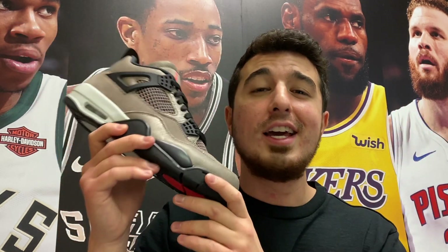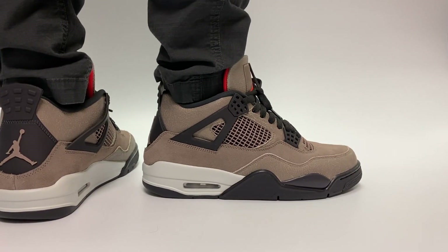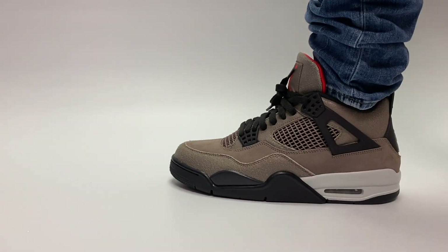Be sure to hit that subscribe button to keep it locked to the channel for all my future reviews. I'm here on YouTube almost every single day sharing my new pickups. This is the Jordan 4 Taupe Haze and we're going to take a look at it both up close and on feet, laying out everything you're going to need to know about the sneaker.